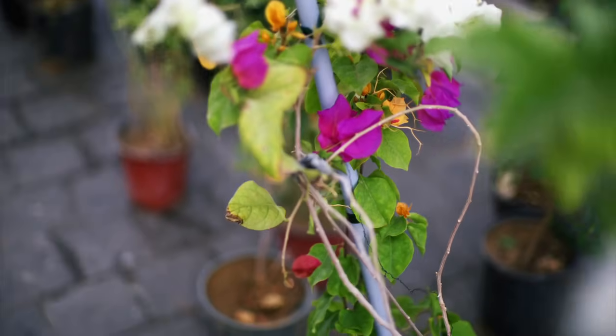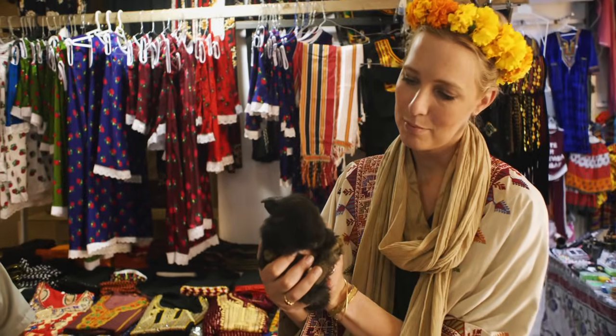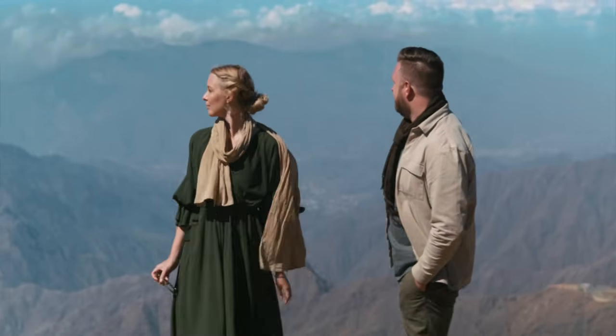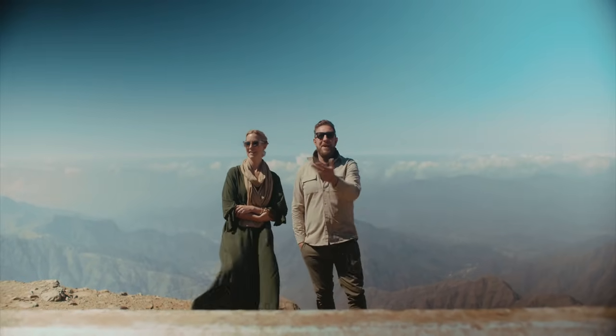From Muhale, we set off to explore the crown jewel of the Asir region, the ancient village of Rizal Alma. And we even made a few new friends along the way. Everybody talks about the camels in Saudi Arabia, but they don't tell you about the monkeys.